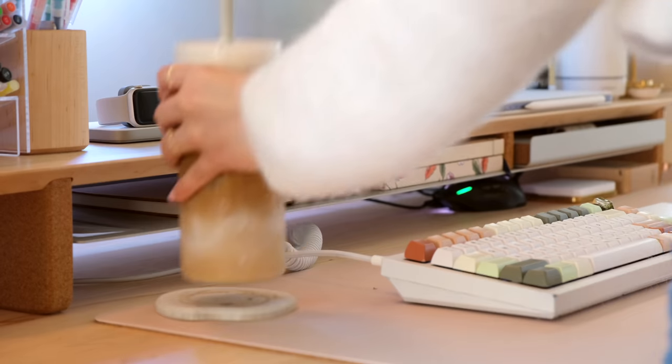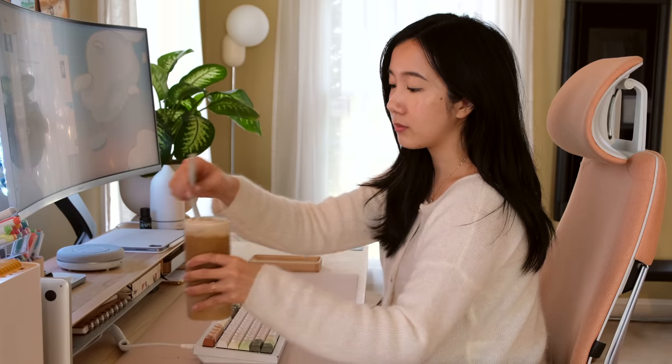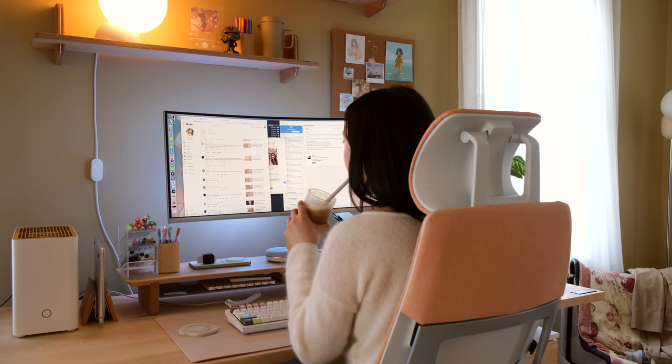Now it's time to start my productivity day. Normally I enjoy my coffee while doing some maintenance work. I always dedicate time in the morning to respond to as many YouTube comments as I can and to catch up on my emails.